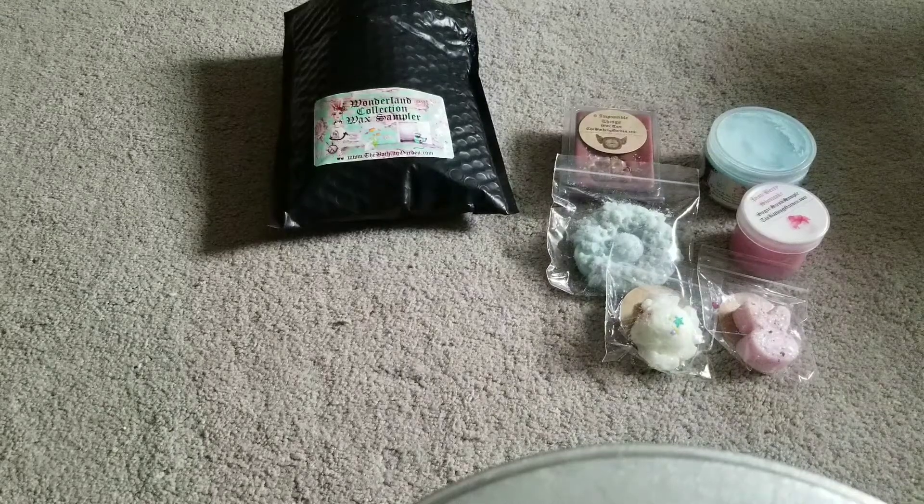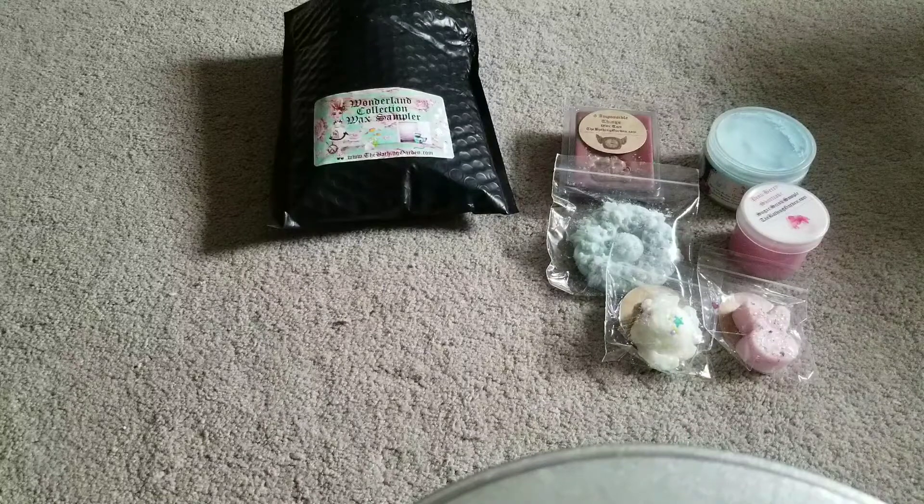Hi everybody from the wax community. I have gotten a little bit of wax in the mail. This is from the Bathing Garden. Just a small order - I got the Wonderland Collection wax sampler and then just picked up a couple of other items that I thought I would like.